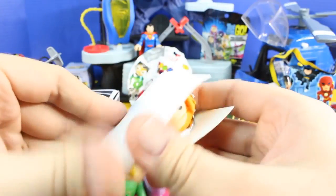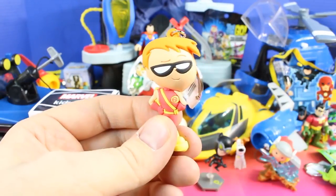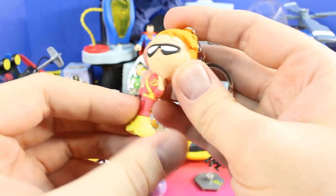Here's another Teen Titans Go figure — a key ring. Check it out everyone, it's Speedy!